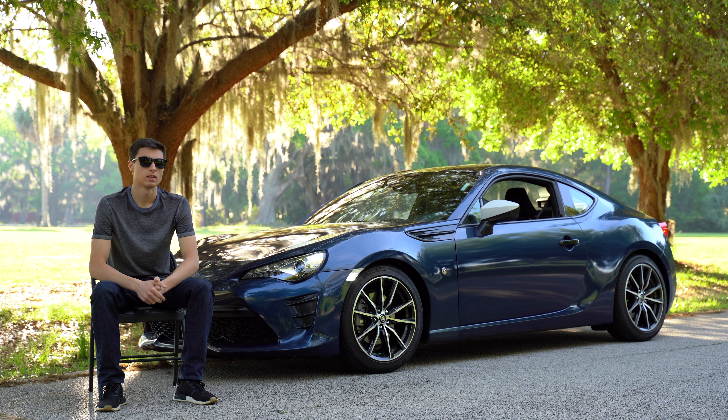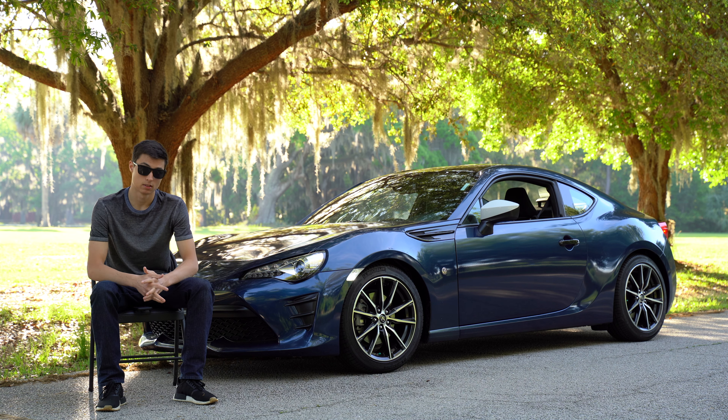Hey, what's up guys? Today we're going to be going over my five favorite things that I love about my Toyota 86, so let's find out what that is.